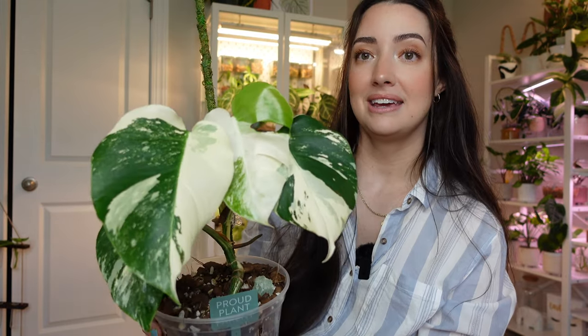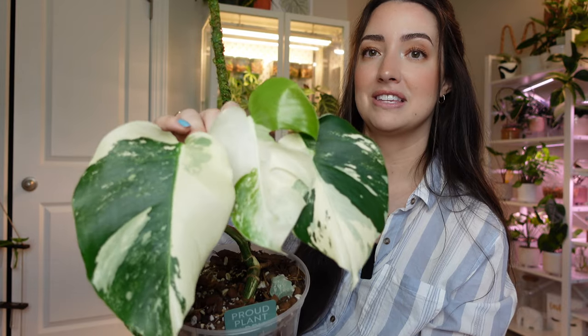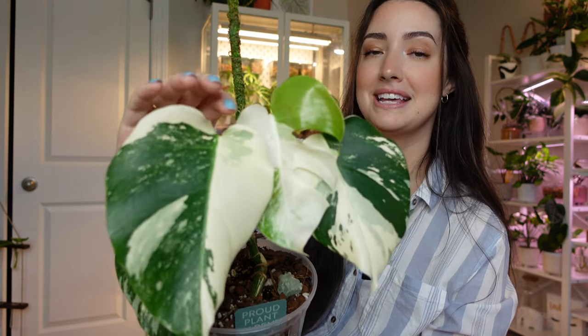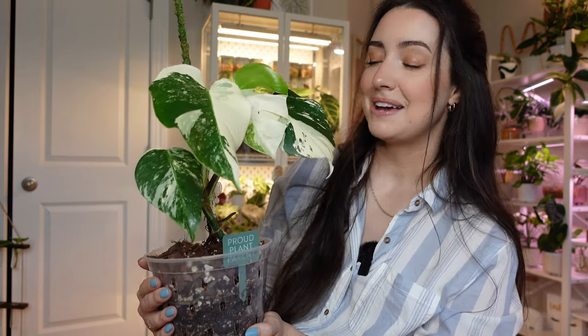The variegation on this alba is stunning and I cannot believe I have a split leaf already. The white on this plant and this half moon leaf — definitely my favorite besides my aria. I think I've been getting new leaves like twice a month on my monsteras, maybe even a little sooner. They've been growing really well and I'm going to be really excited to see even the next leaf after this one — definitely one that I just love and adore.